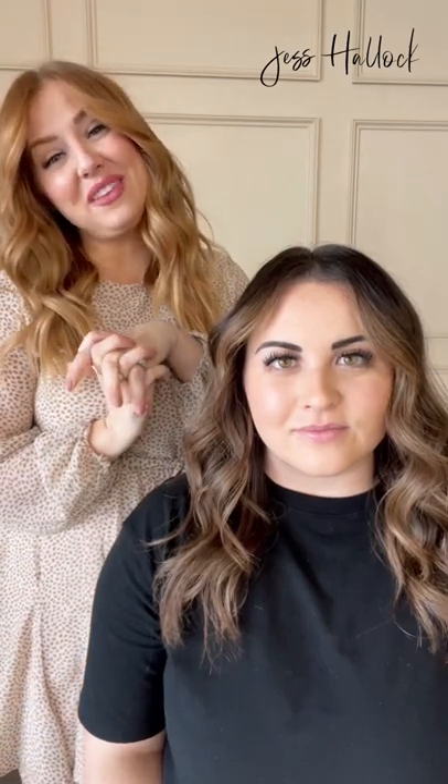Hey guys, Jess Halleck here. Today I want to talk about something that isn't talked about enough and it's actually super common, especially nowadays. Every time I talk to clients, it comes up and they feel so alone and confused. So we're going to talk about post-traumatic hair loss.